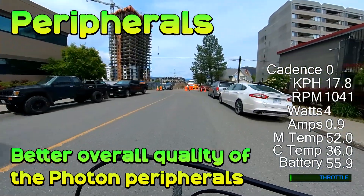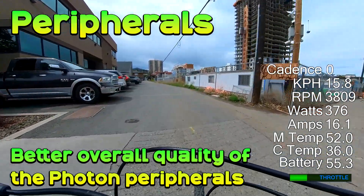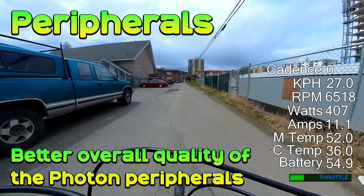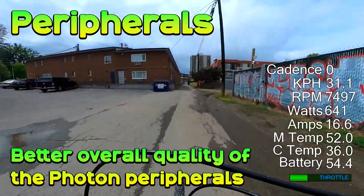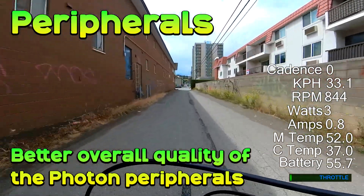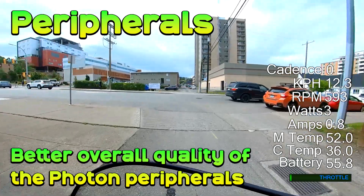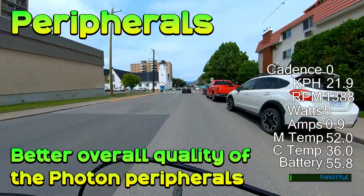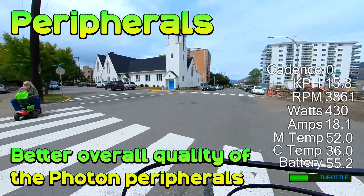Peripherals: I give CYC the edge again. You have the choice of two displays as well as a slick app via a phone mount. There's nothing horrible about the DMO2 display — it's just more basic in design and function. The throttle with the Photon is nicer; the DMO2's is a bit cheaper-looking if you choose one. The cranks on the CYC are nicer and give a narrower Q-factor, and there's lots of room to improve the DMO2 cranks. I think brake cut-offs are a bit pointless with torque-sensing motors, but that may be controversial.